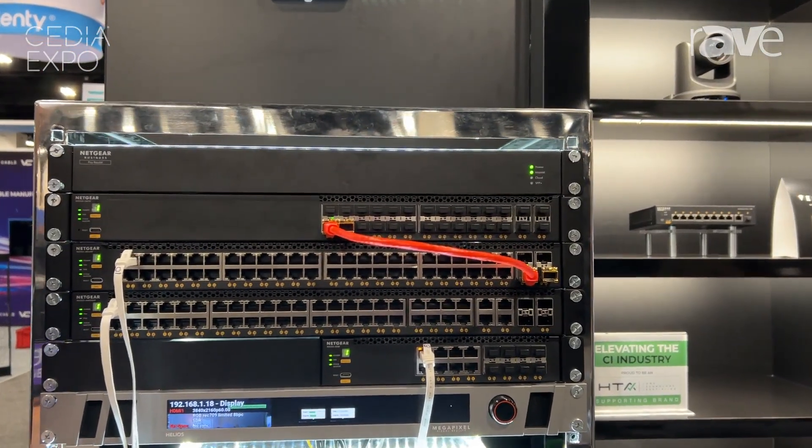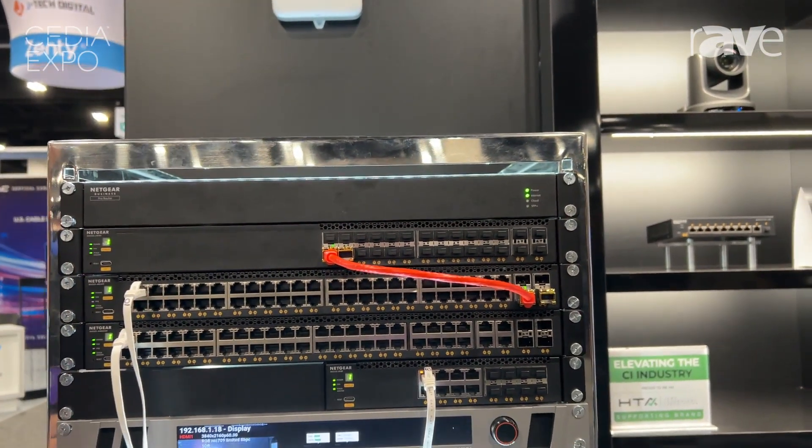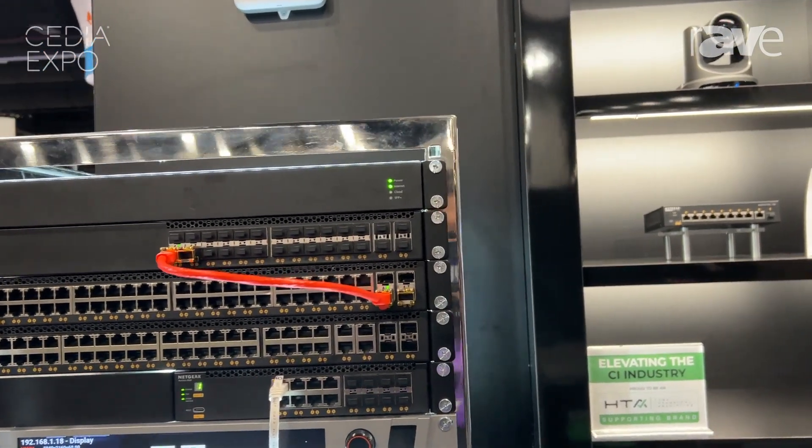It's a great small form factor. This is perfect for your residences. It's got that AV look, that nice looking front panel. So put it in an AV rack and it blends in.